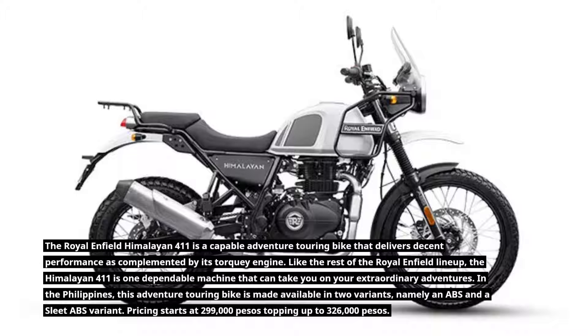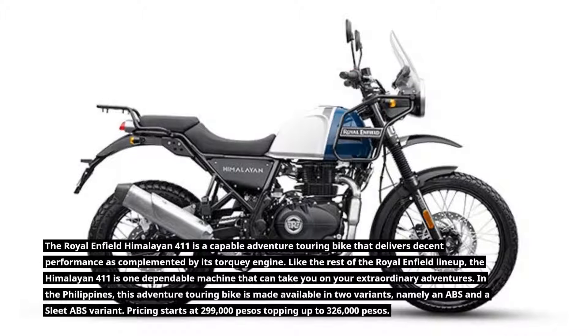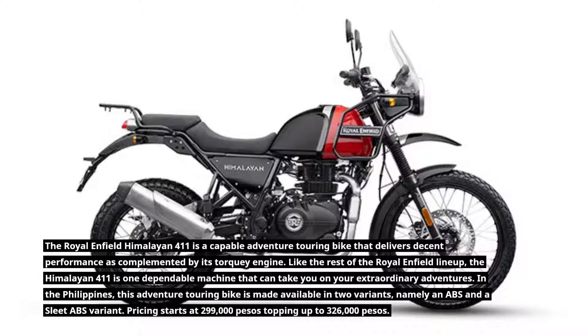In the Philippines, this adventure touring bike is made available in two variants, namely an ABS and a sleet ABS variant. Pricing starts at 299,000 pesos, topping up to 326,000 pesos.